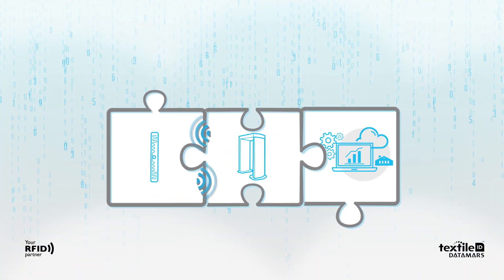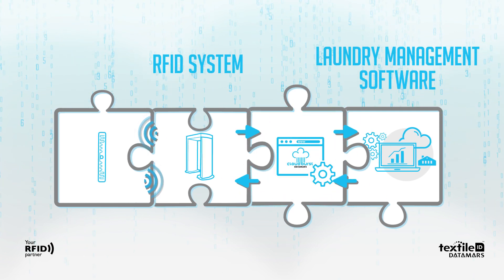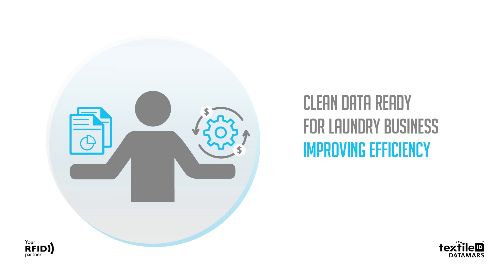To sum up, Cloudburst is the essential building block between the RFID system and the laundry management software, providing clean data ready for laundry business and improving efficiency.